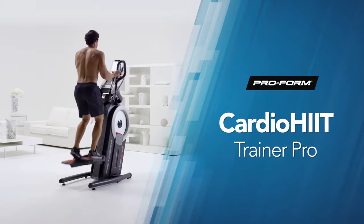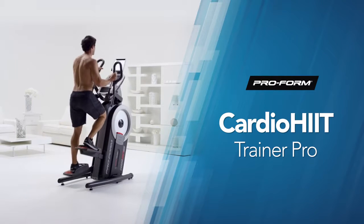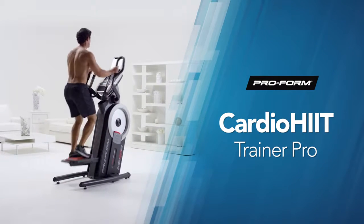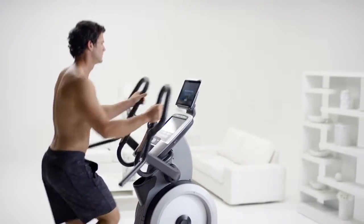When you hit that fitness wall, you've got a choice. Accept defeat or step up and break right through it. Your choice is clear with the all-new CardioHit Trainer Pro from ProForm. This powerful machine is designed to give you both cardio and strength training in a single workout.